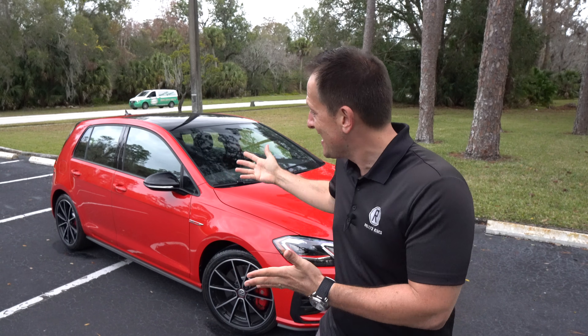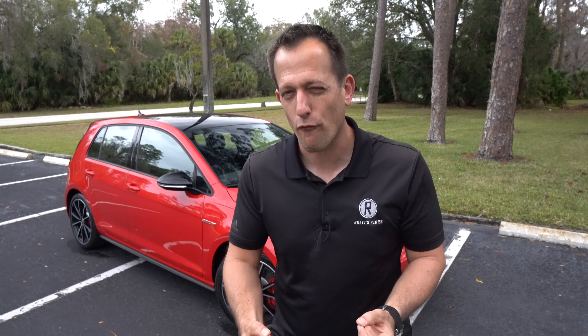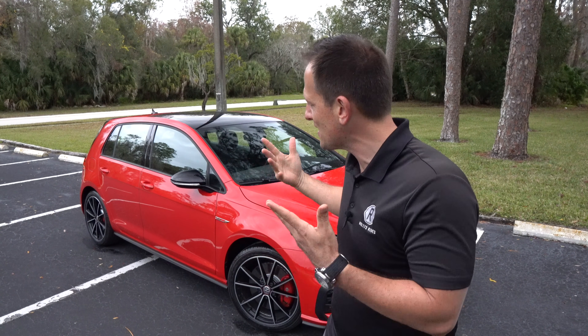Basically, Volkswagen took their Golf, which is that hatchback compact car, still true to the same form, and they added that little extra something-something that makes it extra performance oriented. Even though years later we're at 2021, the seventh generation — that's what Mark 7 means — that same basic recipe, that special sauce, is poured into the GTI.